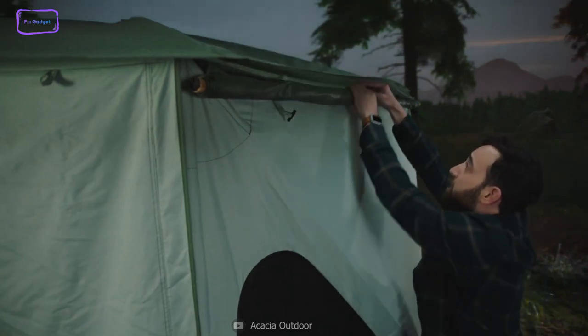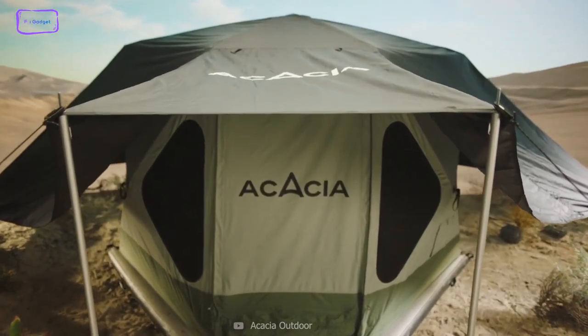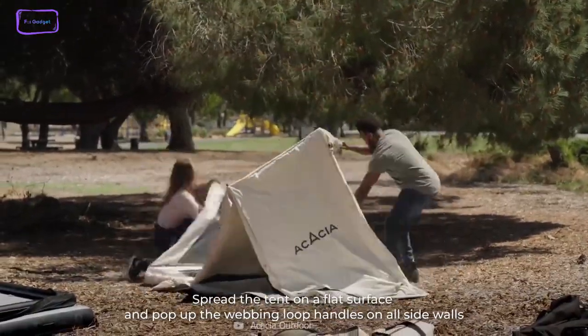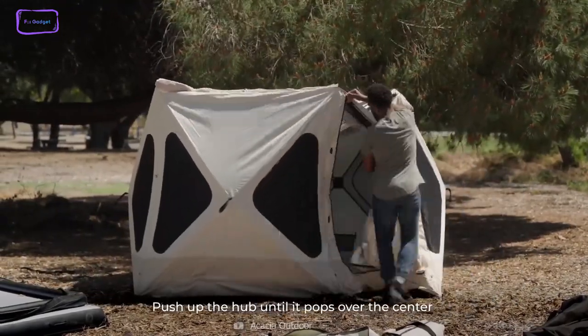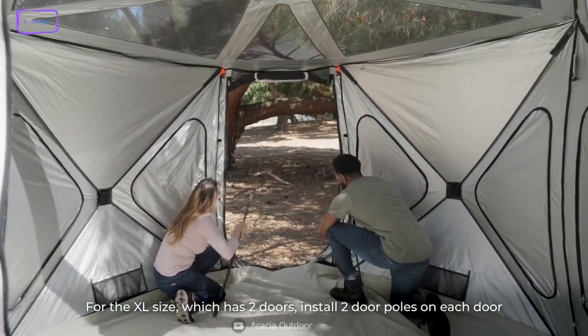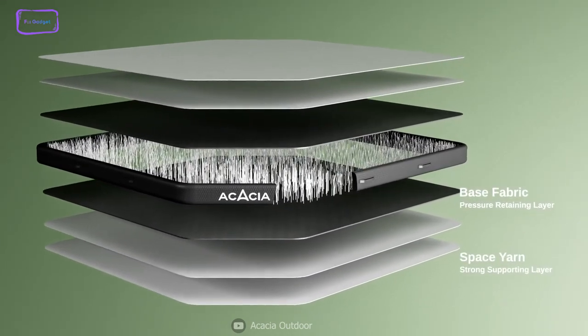The first thing you need is a comfortable shelter. Introducing Space Acacia, the world's first 3-in-1 camping system that lets you enjoy nature in comfort and style. Whether you want to camp on land, in water, or on a boat, Space Acacia has got you covered. Space Acacia is more than just a tent — it's a modern outdoor dwelling system that includes a glamping-ready tent, an inflatable floor, and a temperature-adjusting canopy.